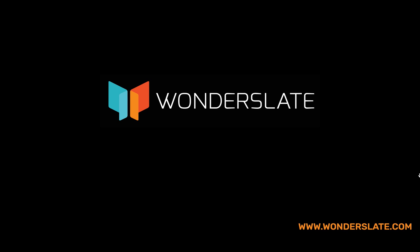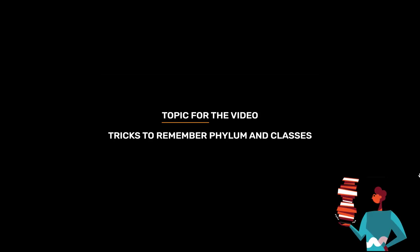Welcome to Wonderslate. Subscribe to our YouTube channel for more updates. Topic for today's video is Tricks to Remember Phylum and Classes.